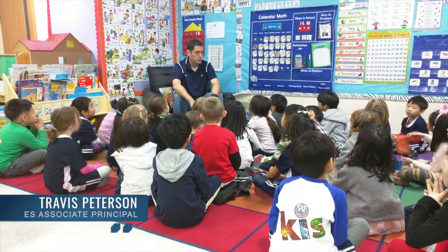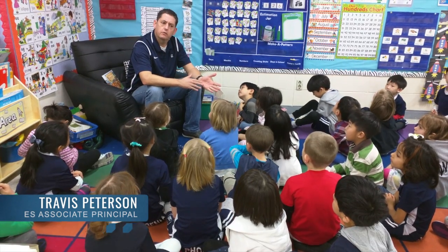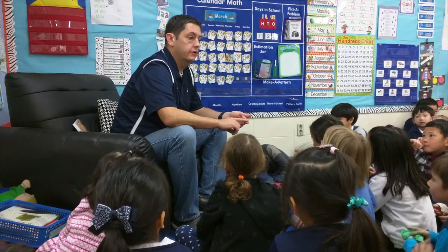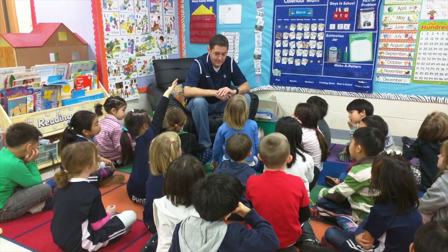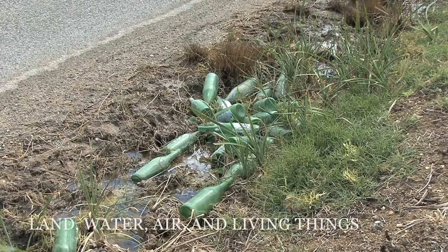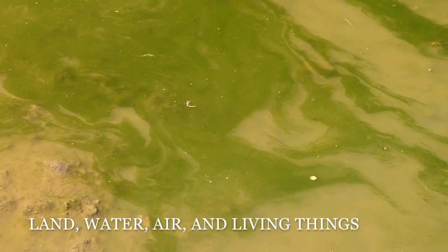For their entry event, Mr. Travis Peterson, our elementary vice principal, visited the kindergartners to introduce the scenario and driving question. The entry event was designed to capture the interest of our students about the specific topic. We also created a video of the entry event and showed it periodically throughout the project.